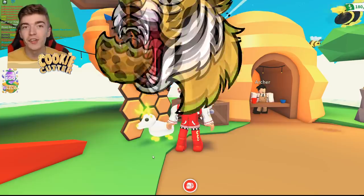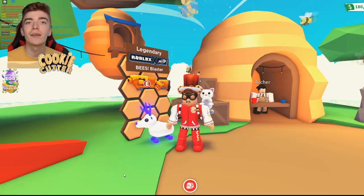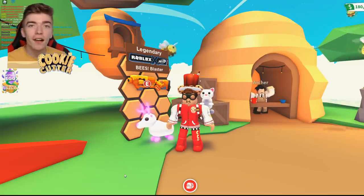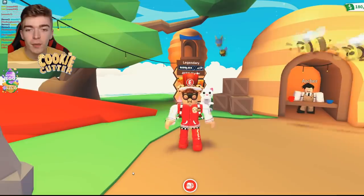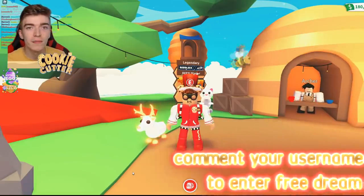Oh my goodness, it worked! The Adopt Me Beast Blaster — one of the most recent and rarest items in Adopt Me. Today I'm going to explain how you can go and get your hands on one and how I managed to get my hands on one of the rarest items in Adopt Me.